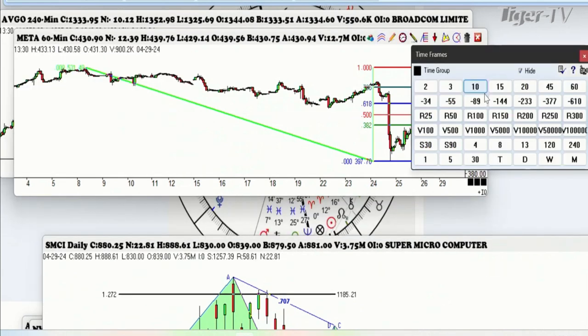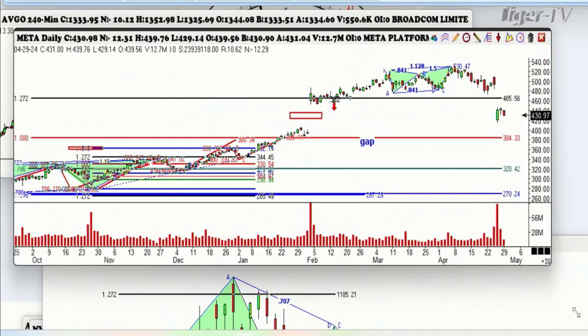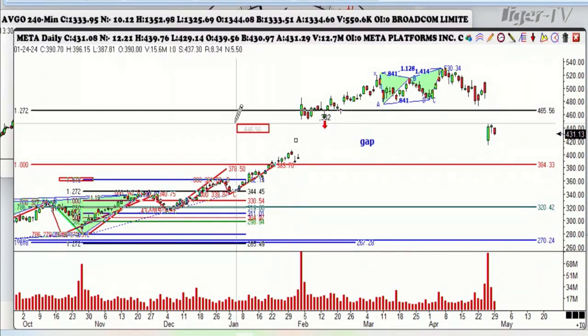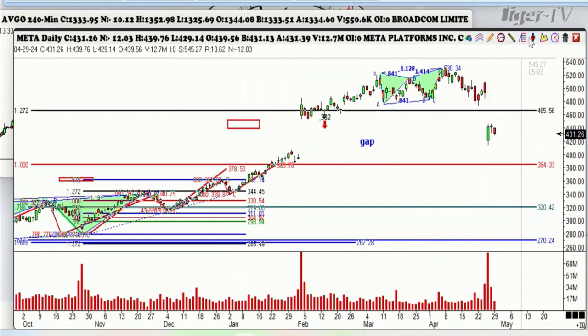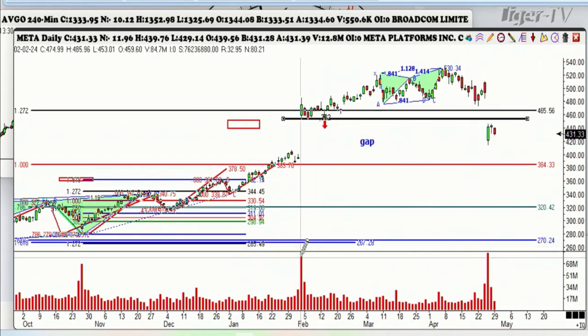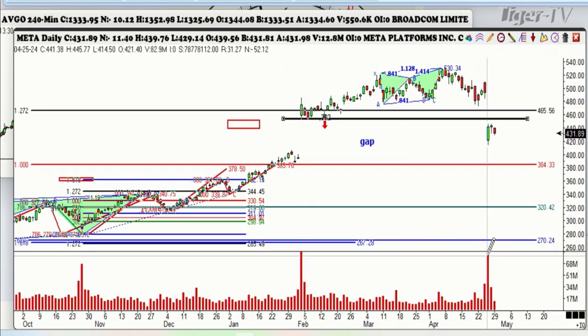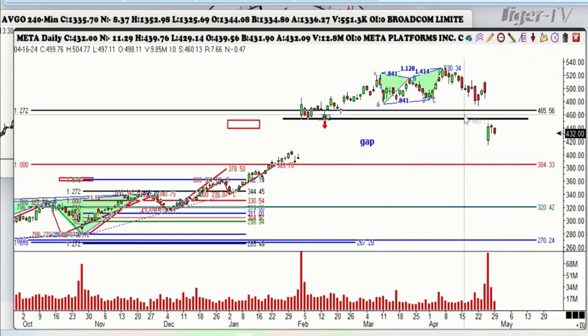And this one's got big problems, folks. Take a look at this — this is Meta. Let's put the daily up. They left an island reversal here, folks, on massive volume they've never seen before. This means that everybody who bought it since February — I'm just going to draw the line here, there's February — all of those people are in a loss now. I don't know what they said, but it was enough to scare everyone. Remember this big up volume right here — this is a breakaway gap to the upside. Now everybody that bought that gap is underwater. This was 84 million shares. And on the big day on Friday it was 82 million — almost an absolute record. So this means something.